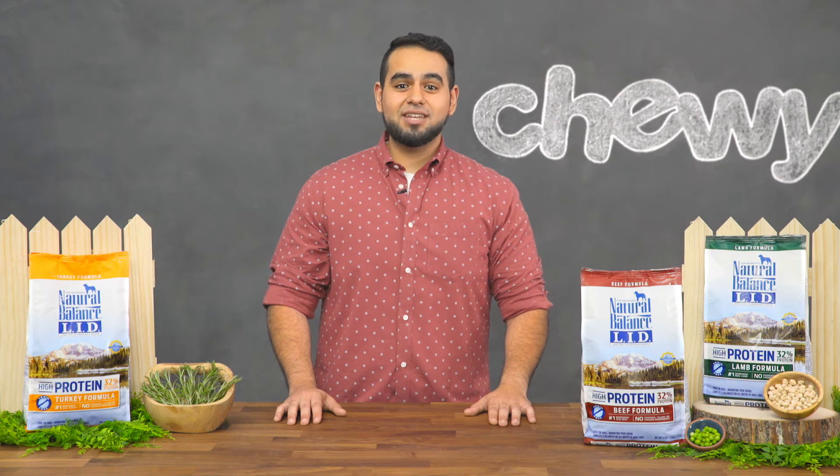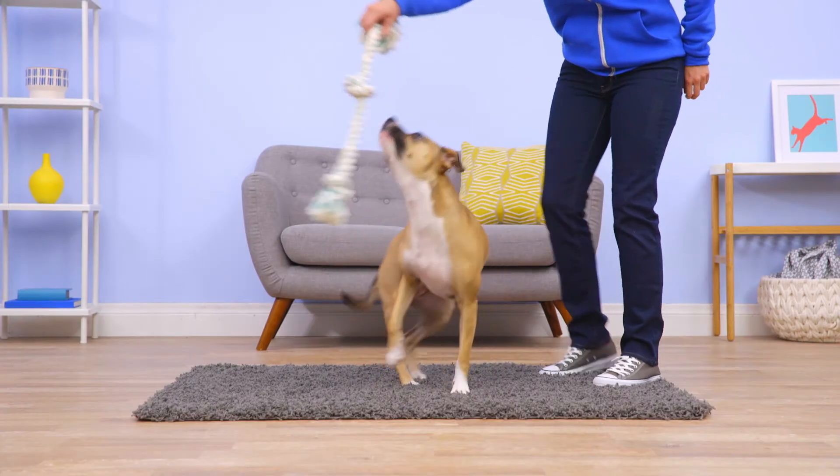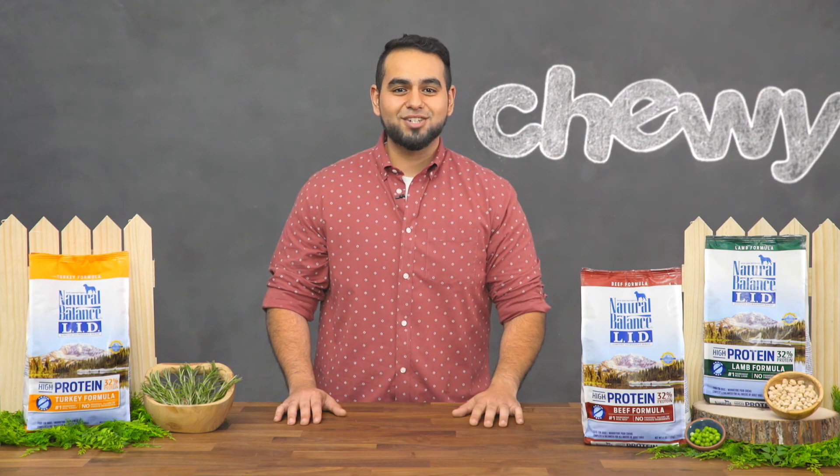So whether your dog has food sensitivities or you just want to keep it simple, LID high-protein provides your dog with balanced nutrition for a happy, healthy life. I'm Daniel. Thanks for watching. Bye.